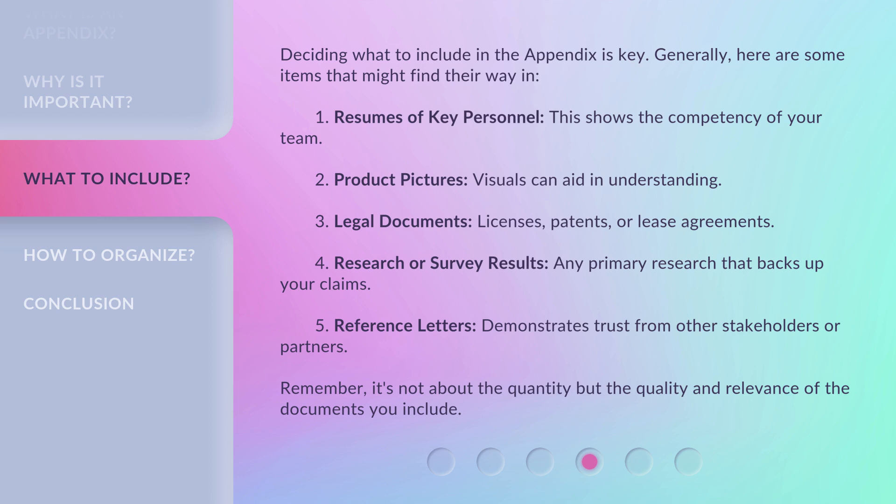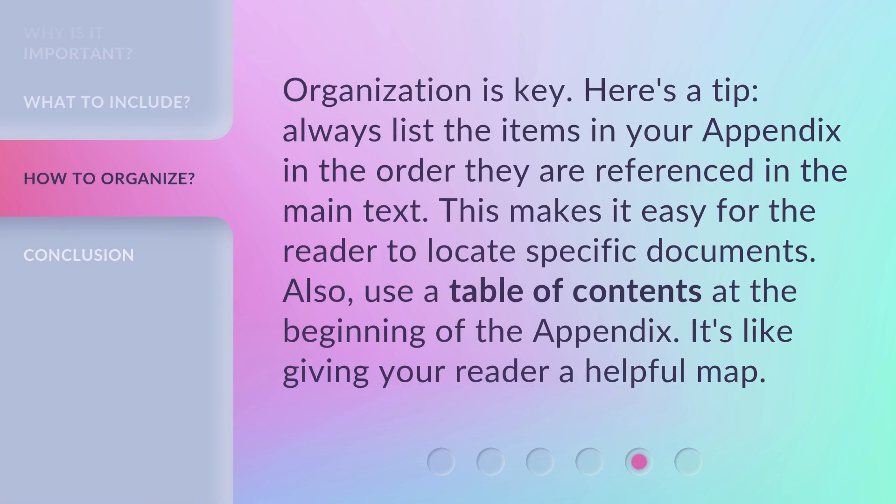Organization is key. Here's a tip: always list the items in your appendix in the order they are referenced in the main text. This makes it easy for the reader to locate specific documents.